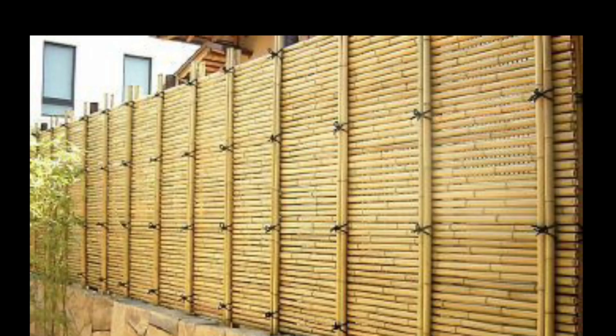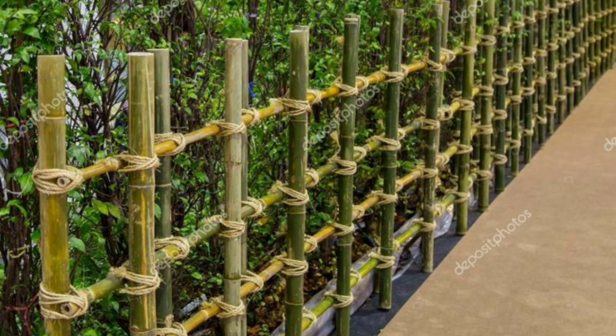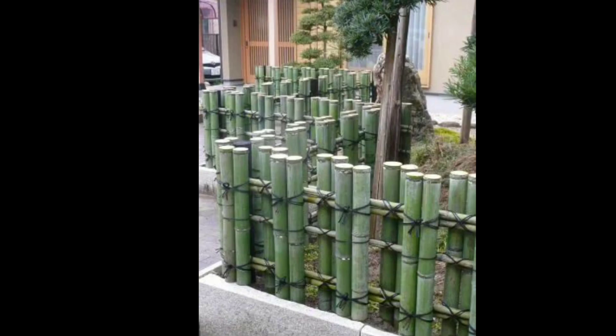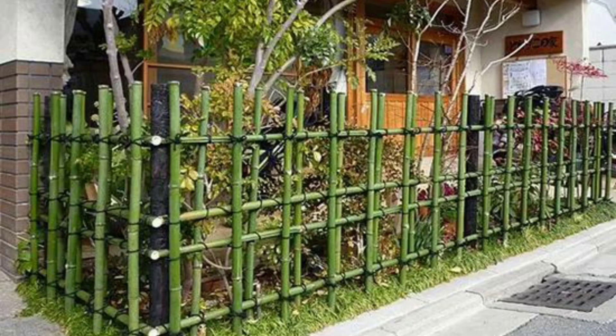Beyond its practical benefits, a bamboo fence adds a touch of natural beauty to any garden or outdoor space. The warm tones and natural texture of bamboo create a soothing and inviting atmosphere. You can choose from various styles such as rolled bamboo fencing, split bamboo screening, or even custom designs to suit your personal taste and complement your garden's overall aesthetic.